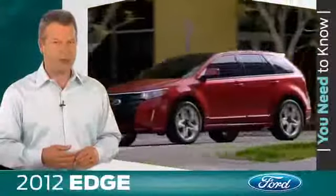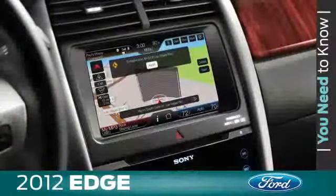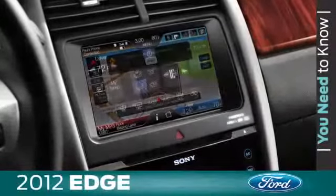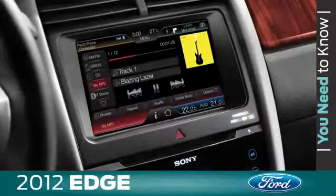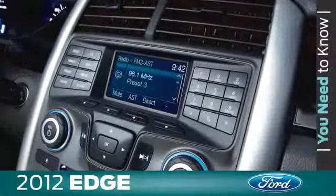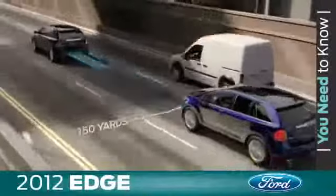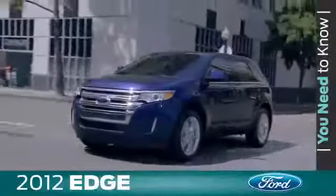For 2012, Edge continues to offer some pretty impressive technology. There's Sync with the industry-first MyFord Touch featuring an 8-inch touchscreen display. Sync is available on Edge SE models and standard on SEL. Sync Services, which includes traffic, directions, and information, is standard with MyFord Touch and can be added to Sync with MyFord for a $60 annual fee. Other tech-savvy Edge features include BLIS with cross-traffic alert, adaptive cruise control and collision warning with brake support, and intelligent access with push-button start — all helping to make the driving experience more enjoyable.